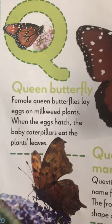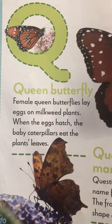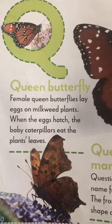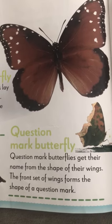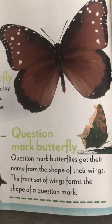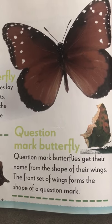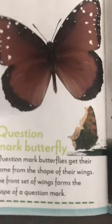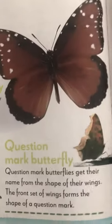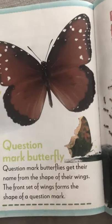Q is for queen butterfly. Female queen butterflies lay eggs on milkweed plants. When their eggs hatch, the baby caterpillars eat the plant's leaves. They also have a question mark butterfly. They get their name from the shape of their wings — the front set of wings forms the shape of a question mark.